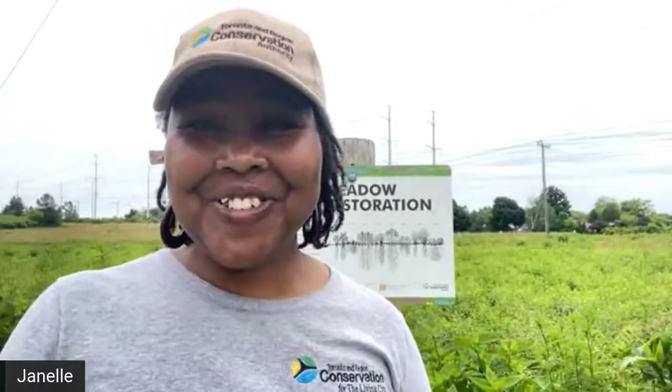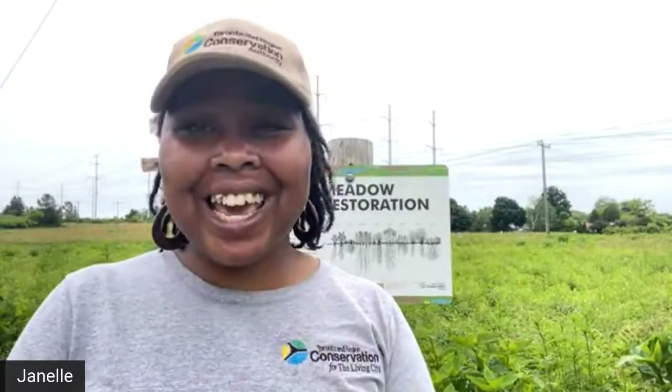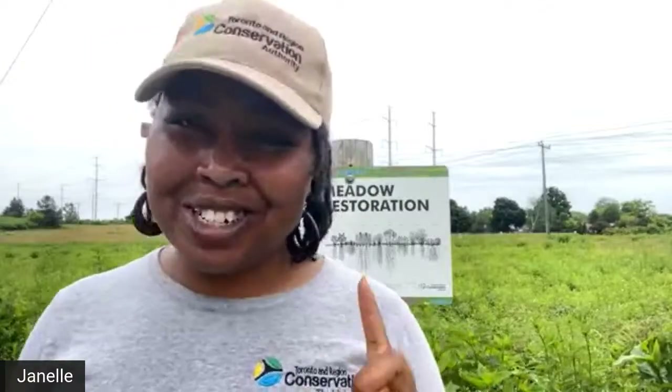Good afternoon, everyone. We are so excited that you're here with us today. My name is Janelle, and we're really excited to be here talking all about pollinators. I'm here in the Meadoway, which is a really cool place in Scarborough, in the east end of Toronto. It's a long meadow that used to be just grass, but now there's wildflowers here, which makes it the perfect place to talk all about pollinators.